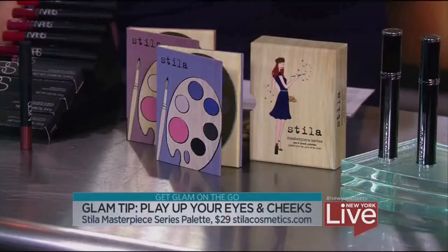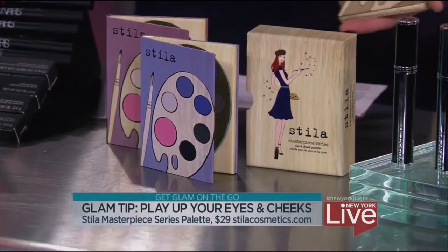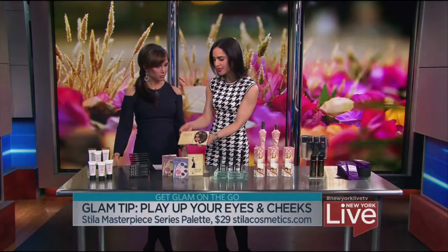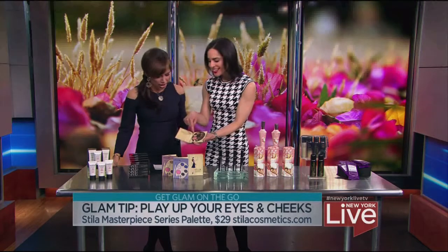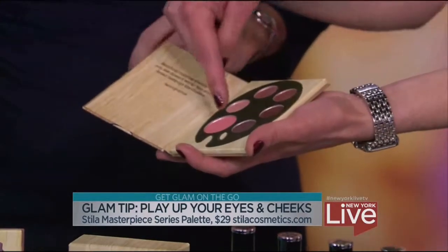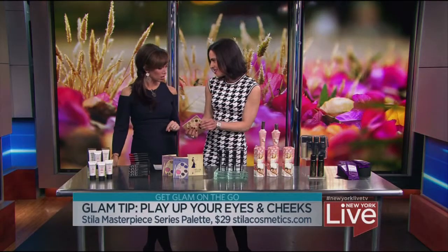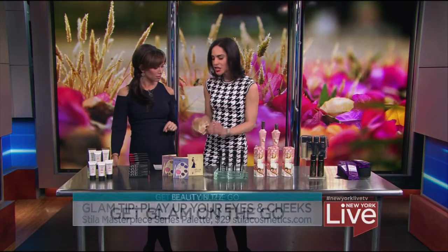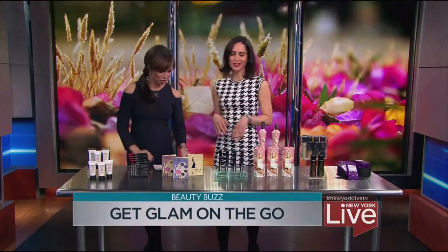Let's focus on our cheeks and our eyes. For the holidays, Stila came out with this adorable three-set kit — it's a Master Mead series. Inside you get a palette of eyeshadow plus three different types of blush as well. It's so thin you could put it in your clutch, get a little bit of color on your cheeks, and do a smoky eye. It's lighter than a phone, which is very important.